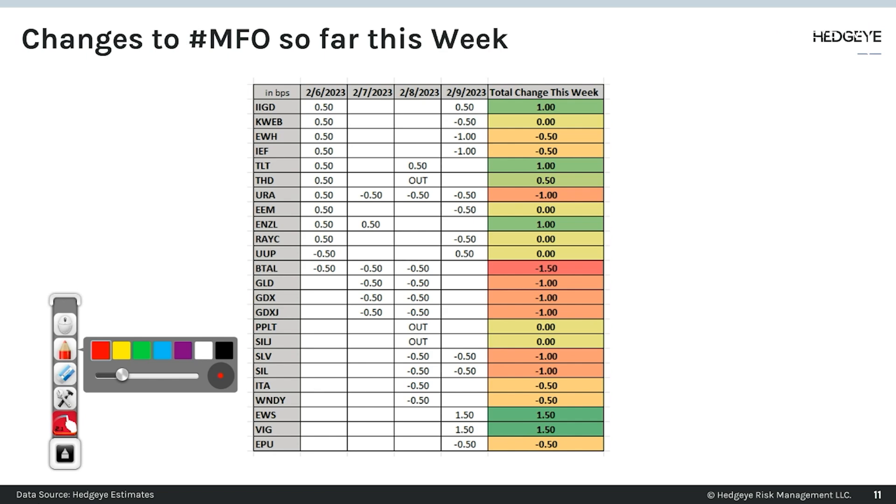What you'll see here is that a big call out is BTAL — he took out minus 150 basis points earlier this week. So as the S&P has gone down, he's kind of reduced his positions there.